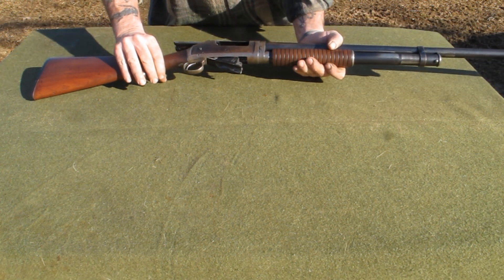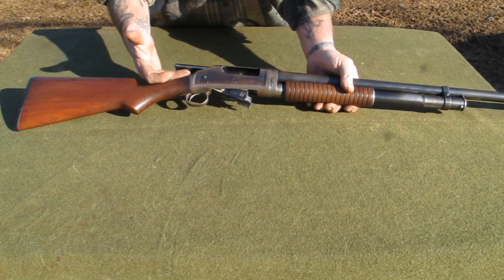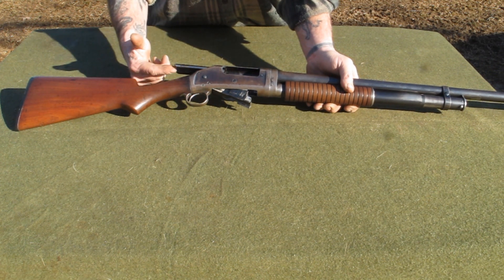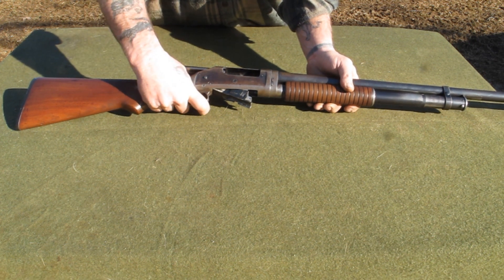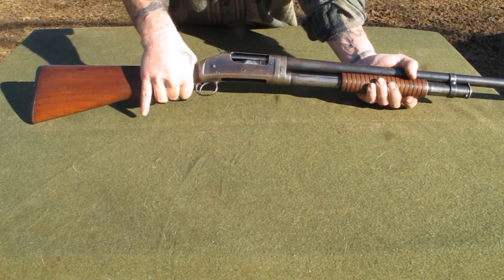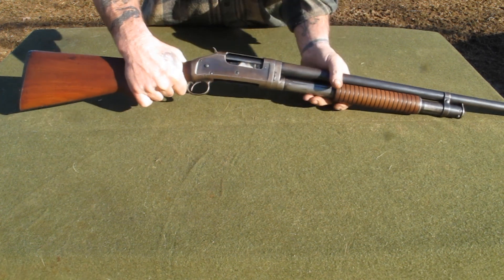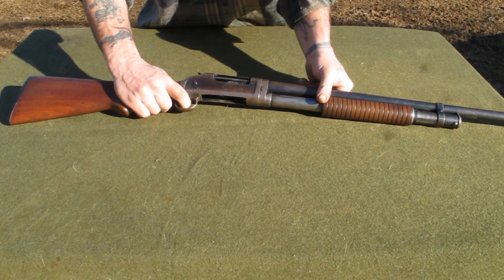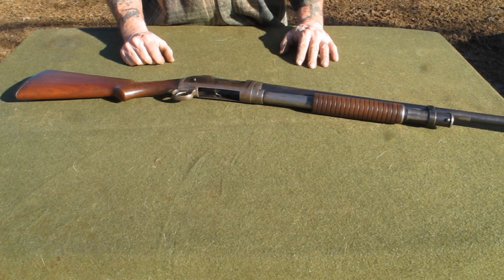One issue with this gun is that the entire bolt assembly comes rearward and out when you pump it. If your thumb is too far up on top when you pump the action, it's going to take off a big chunk of your thumb if you're doing it in a hurry. The only safety feature on this gun is the half-cock position — when it's on half cock and you pull the trigger, the trigger will not engage.